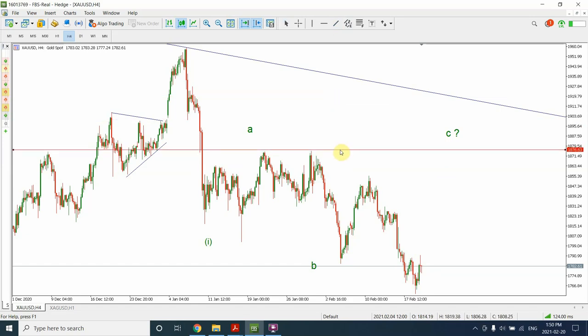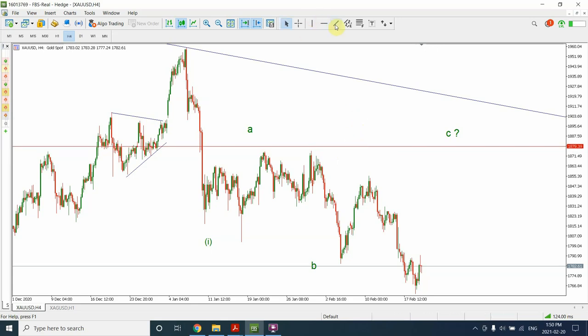I'm expecting that prices would probably stay in this region — somewhere around here, about 50% of the price movement. The next few days are going to be very interesting. I'm expecting we are going to see a zigzag, giving us a flat correction on the left, a zigzag in the middle, and a zigzag on the right — that'll give us a double three correction for the gold market.